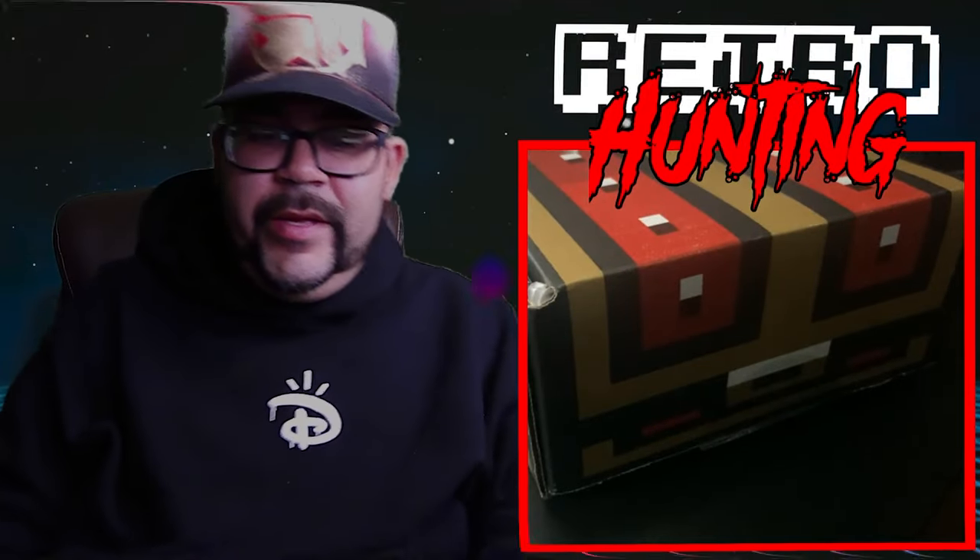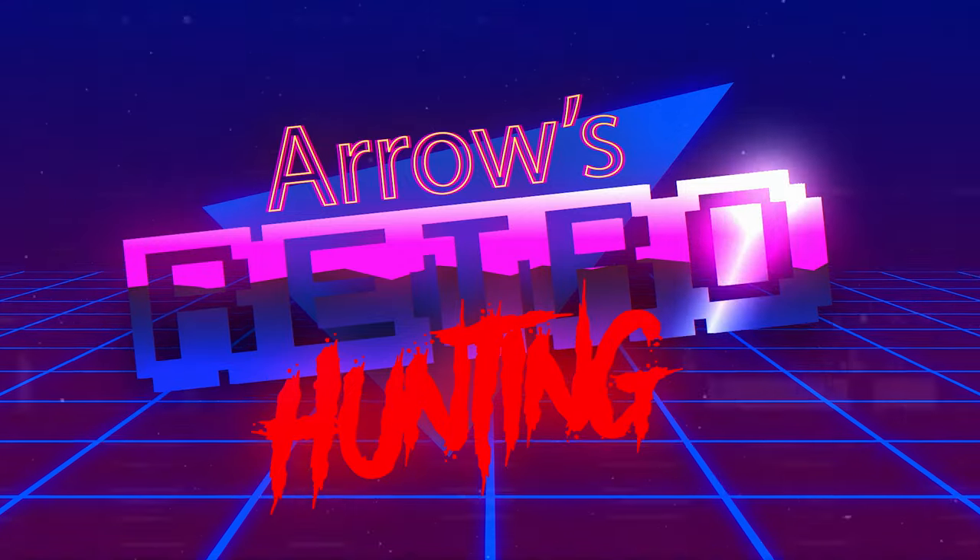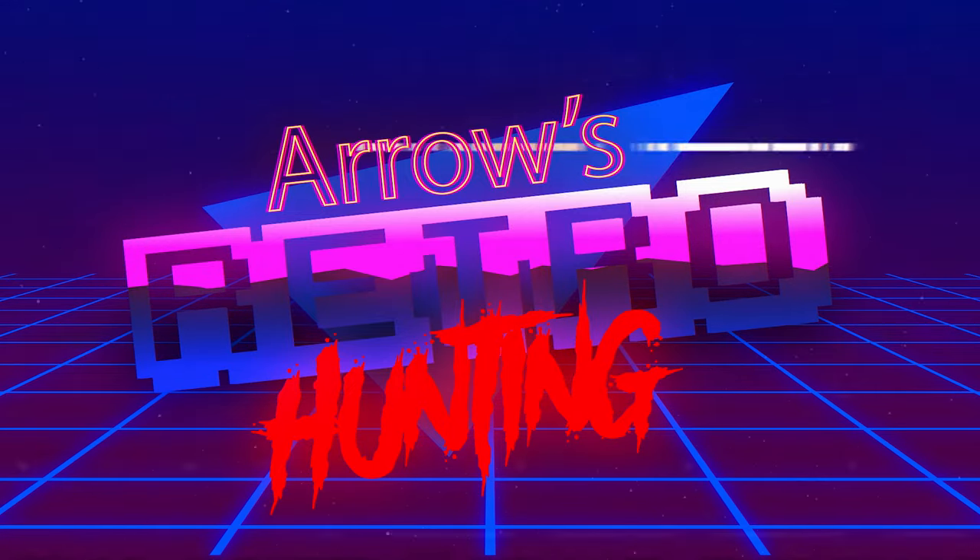Mail time! Welcome everyone, Arrow here once again for another retro hunting video.